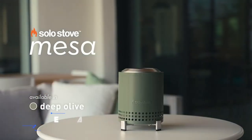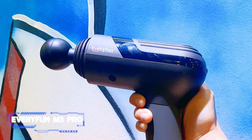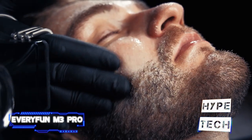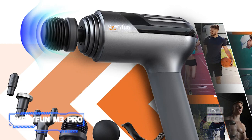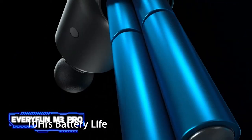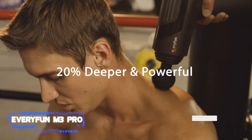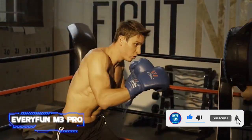Coming in at number seven: the Everyfun M3 Pro massage gun. One device you should not overlook, the Everyfun massage gun is the answer to recovery needs and makes a great tech gift too. This excellent percussion therapy tool can be used to relieve tension in sore, fatigued muscles after working out. It helps your body relax by facilitating blood flow to your muscles. Now let's get into this massage gun review.